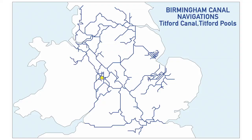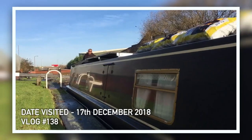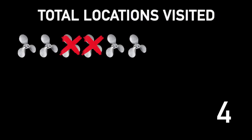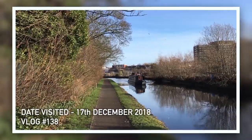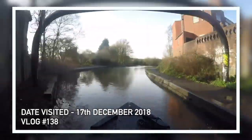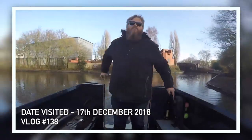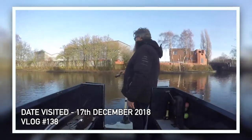The next one is another BCN location — the Titford Pools. To get there you have to go up the Titford Canal, which is six locks up like a bear and back. We did that and got to the Titford Pools. It's lovely up there — there's a nice little avian sanctuary right underneath a major motorway. They do say you need to be careful of water levels, but we were lucky and it was all good.